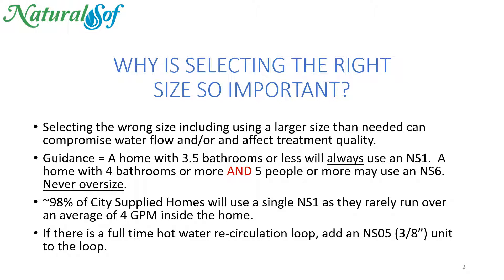A home with four bathrooms or more and five people or more that are full-time in residence may use an NS-6. Never oversize. About 98% of city-supplied homes will use a single NS-1, as they rarely run over an average of four gallons per minute inside the home in total.